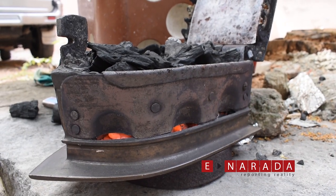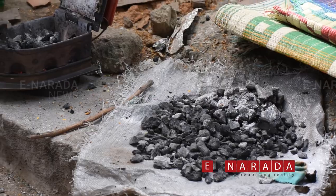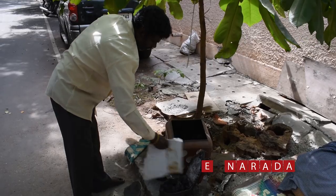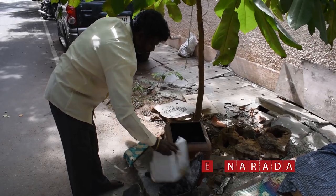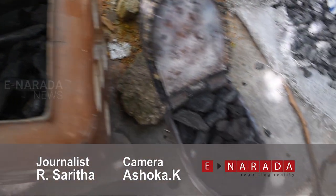Many are bidding goodbye to charcoal ironing. However, many loyalists are still using the age-old method of charcoal iron boxes. Traditional ironwalas are of the opinion that burnt charcoal can be used as manure for soil.